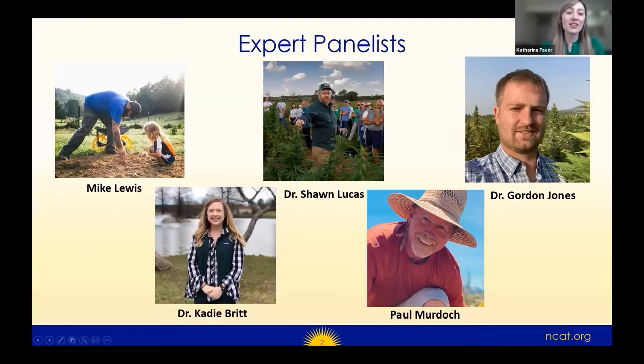Today we have with us Mike Lewis, a Sustainable Agriculture Specialist with NCAT; Dr. Sean Lucas, a Professor and Researcher at Kentucky State University; Dr. Gordon Jones, an Extension Agriculture Faculty at the Oregon State University Southern Oregon Research and Extension Center; Dr. Katie Britt, a Postdoctoral Scholar with University of California Riverside Entomology, located at the Kearney Agricultural Research Extension Center; and Paul Murdoch, the owner of Corn Creek Hemp Farm.